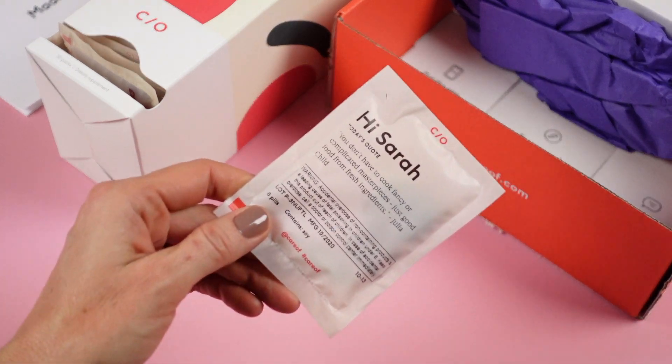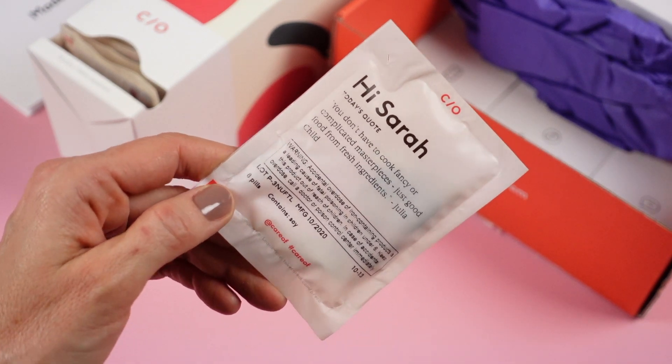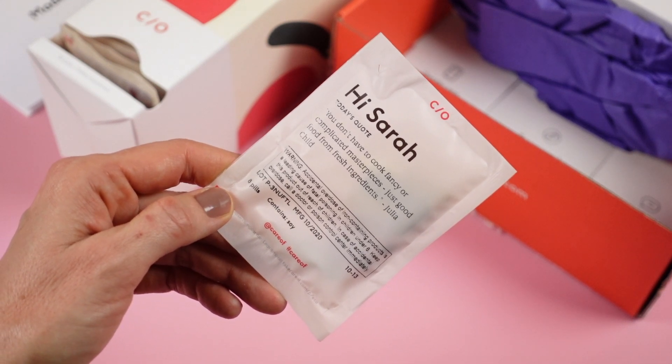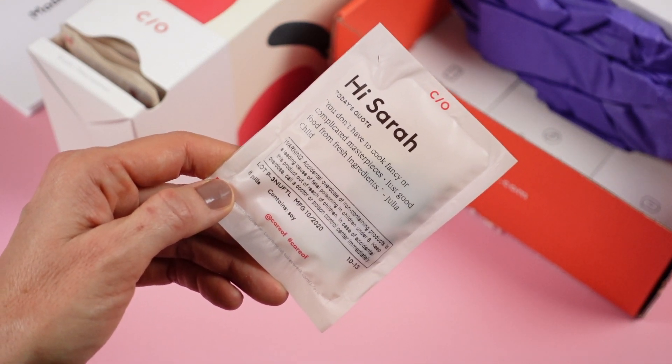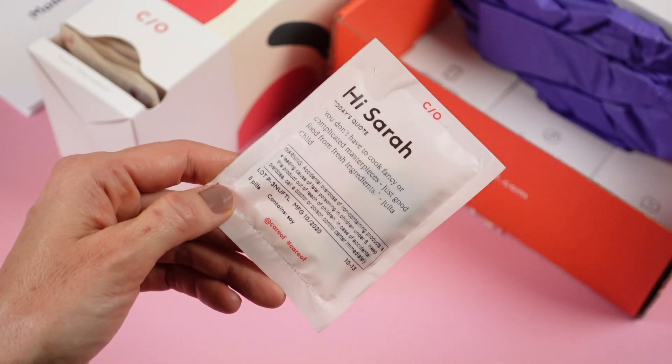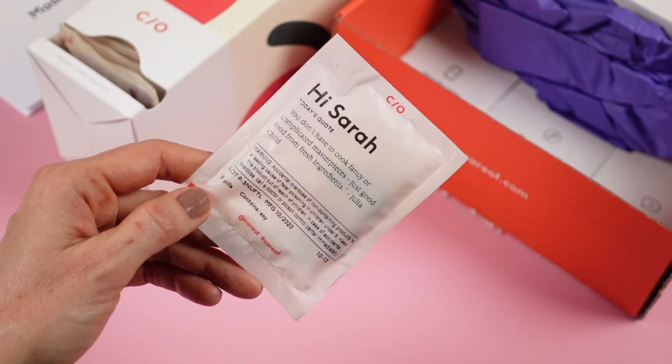Every little package has my name on it, which I think is cute, and it has a quote or a challenge on it. This one says: "You don't have to cook fancy or complicated masterpieces, just good food from fresh ingredients." I love these little quotes — I actually look forward to reading them every day.